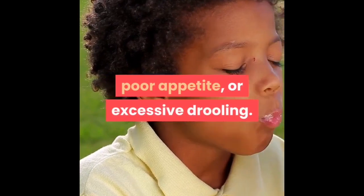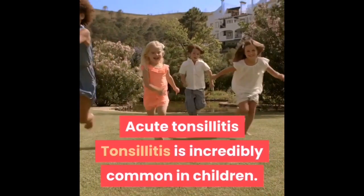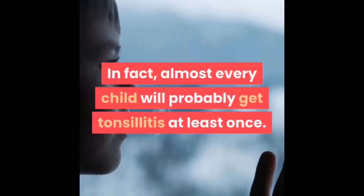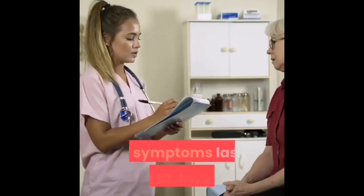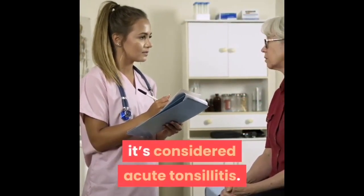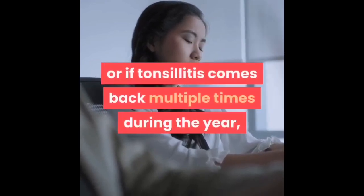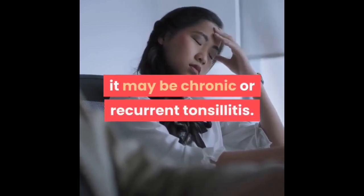In very young children, you may also notice increased irritability, poor appetite, or excessive drooling. Tonsillitis is incredibly common in children — in fact, almost every child will probably get tonsillitis at least once. If symptoms last around 10 days or less, it's considered acute tonsillitis. If symptoms last longer, or if tonsillitis comes back multiple times during the year, it may be chronic or recurrent tonsillitis.